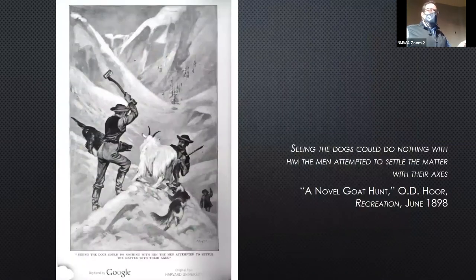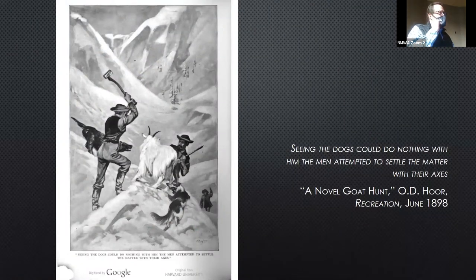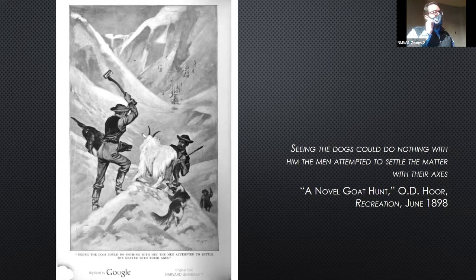This is the funniest one illustrating the weirdest story. These guys were at a mining camp. The hunter, who's in charge of getting food, has left for the day. The dogs have chased a goat onto a little pinnacle, but the goat is fighting the dogs off. The men don't have a gun, so they go up and attack the goat with their axes, but because the goat's head is so solid from butting other goats, they can't do anything. Finally, apparently, they wrestle the goat to the ground, cut his throat, and then they have meat for the night. Really one of his earliest narrative illustrations.